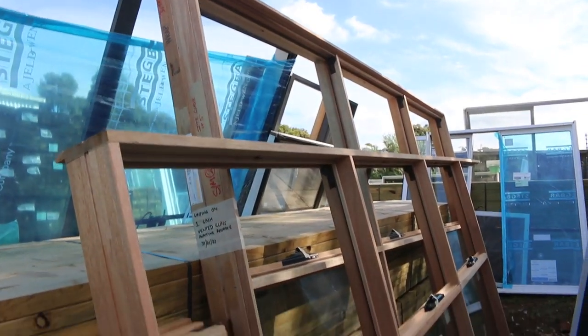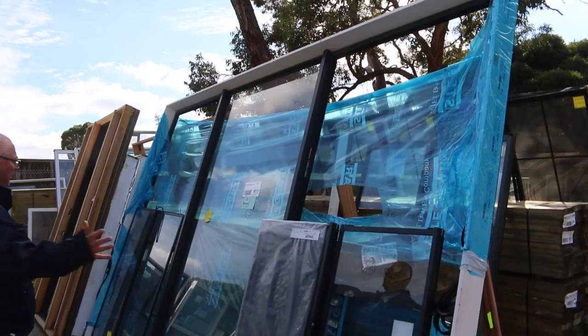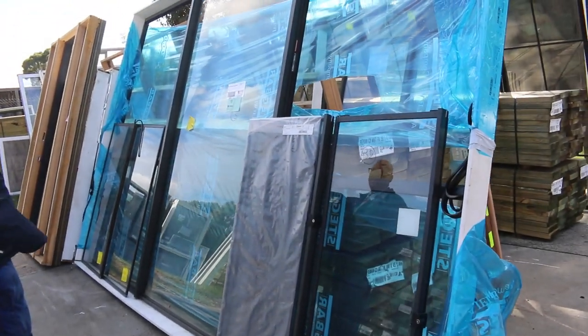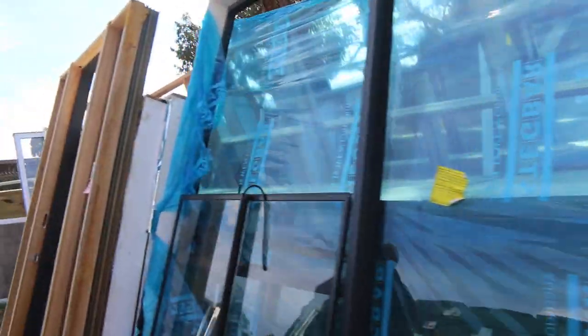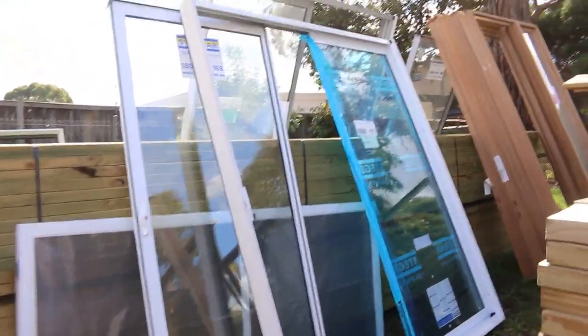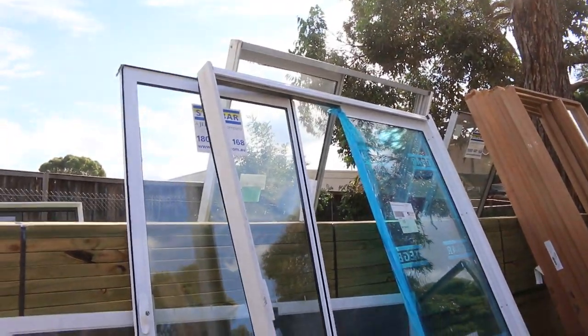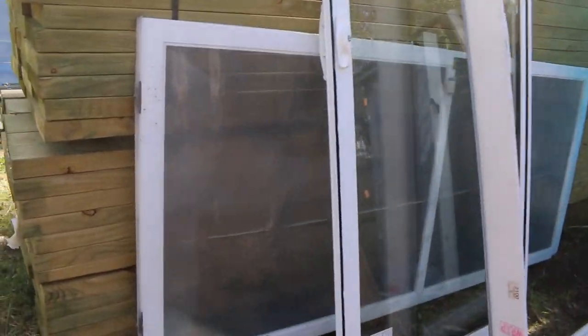Lot number 14 on the left-hand side is a couple of nice big timber awning windows, with some of the sashes that go with it — some quality stock here. Another large aluminium sliding window — that massive one there is 2430 by 3790, complete with sashes and fly screens. Lot number 10 is a nice white colour 2118 sliding door unit, complete with a fly screen door.